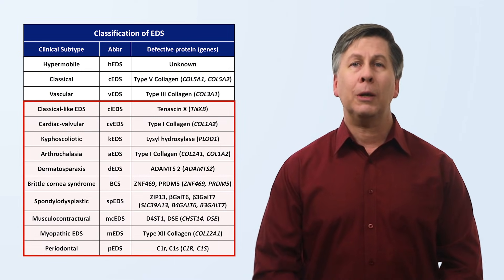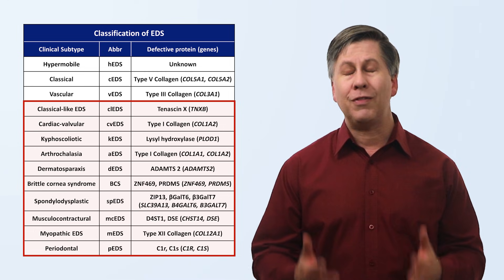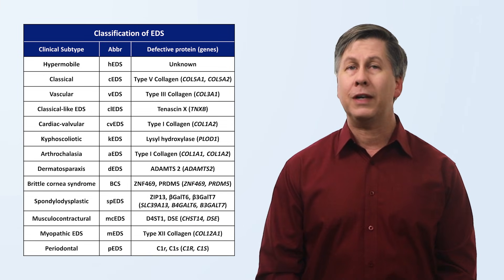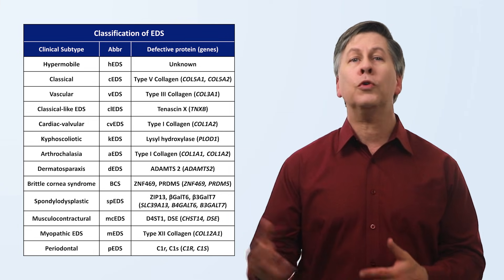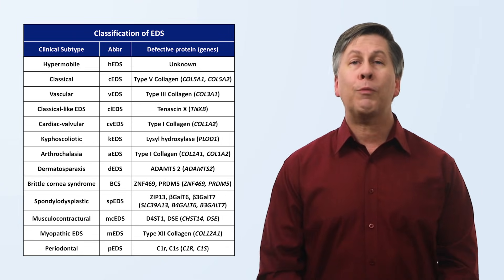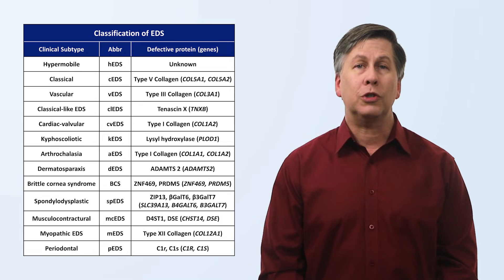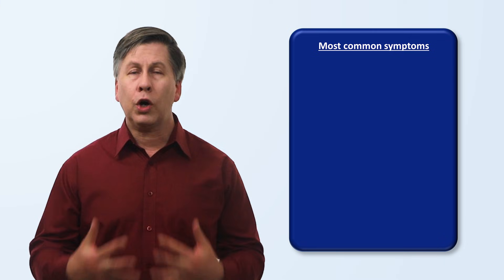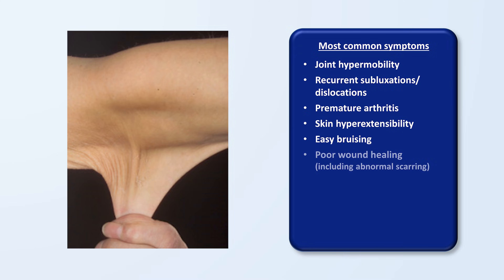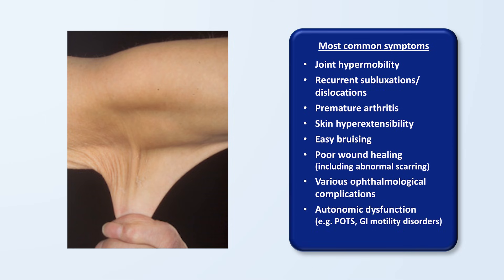The others are quite rare, with some subtypes having been diagnosed in fewer than 100 individuals in the entire world. This is probably not the final classification system, because medical science is continuing to discover new aspects of EDS — there may be more clinical subtypes waiting to be pulled under the EDS umbrella, and the gene responsible for the hypermobile subtype has not yet been discovered. Despite the significant clinical and genetic diversity within EDS, there are symptoms that are relatively common across the syndromes: joint hypermobility, recurrent subluxations and dislocations, premature arthritis, skin hyperextensibility, easy bruising, poor wound healing including abnormal scarring, various ophthalmologic complications, various forms of autonomic dysfunction, and chronic pain.